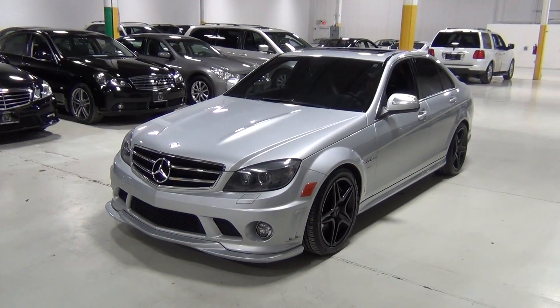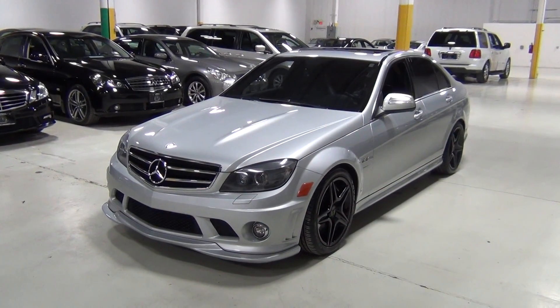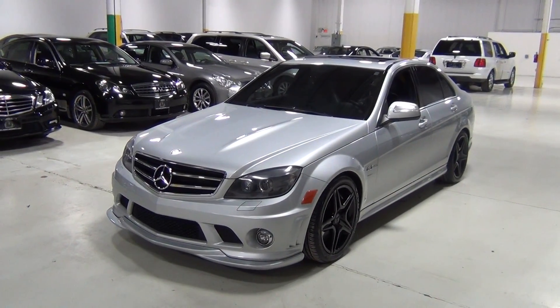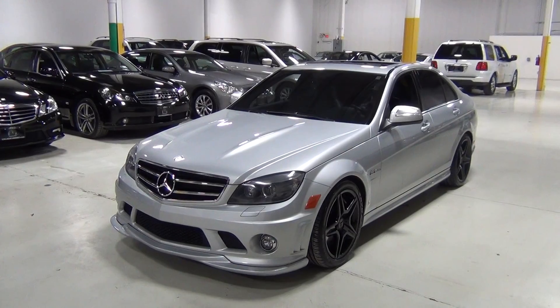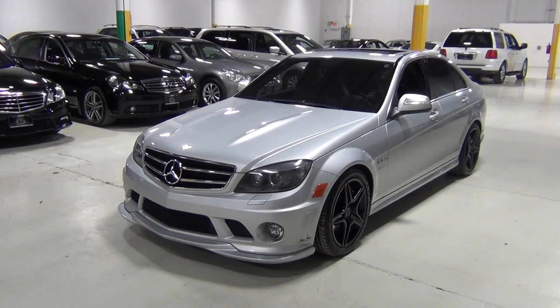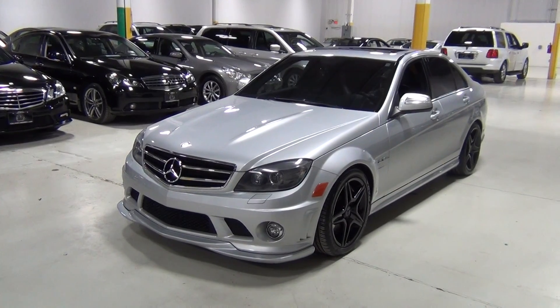It's an amazing car, I can't wait to show it to you. But we do these videos for our clients who might not be able to come in in person, so we walk around the vehicle so you're hopefully a little bit more comfortable with its condition and equipment. I'm going to start with the driver's side.